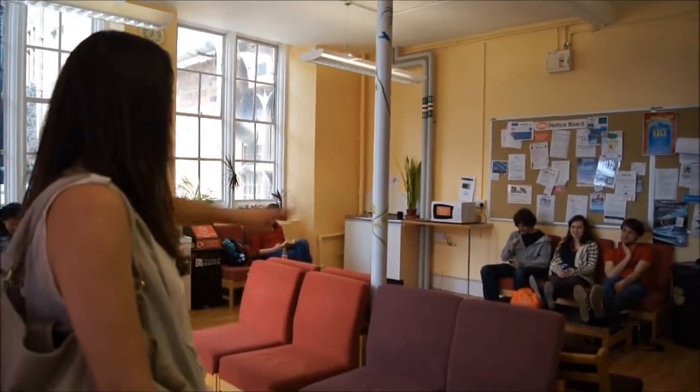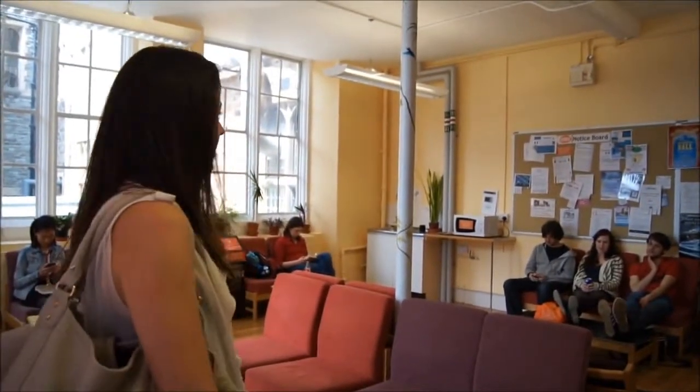This is the biology common room. This is where you come between lectures or whenever you're around and you want to chill out for a bit. This is our space — we've got a kitchen, microwave, vending machines, loads of comfortable chairs, and there'll be notices up when people put up events or anything they want to draw your attention to.